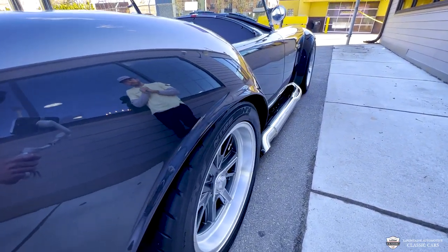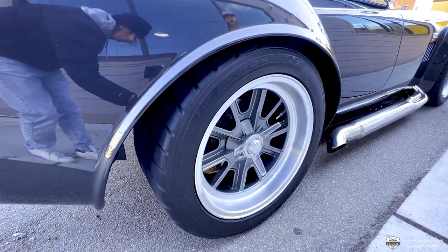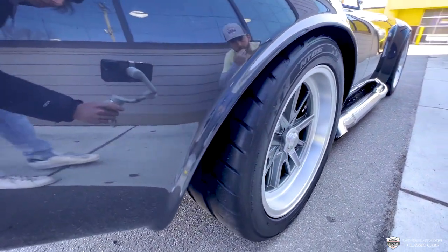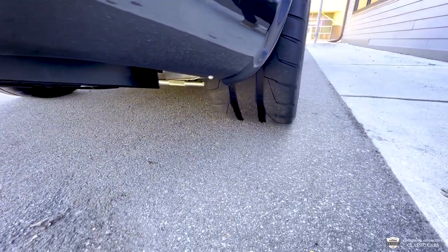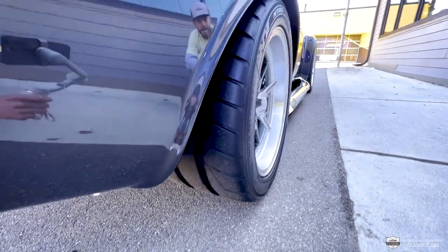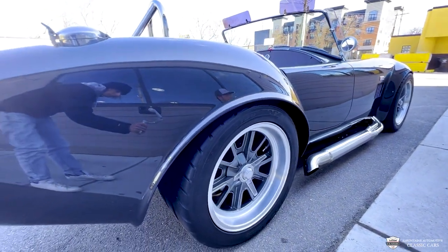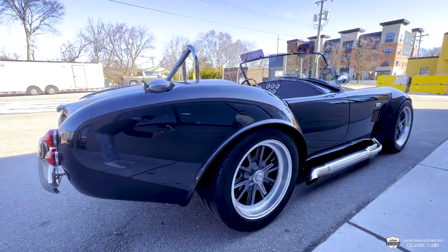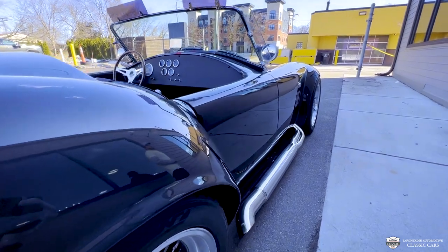These tires are sticky as can be — it's a Nitto NT05, packing a good bit of meat. This is a 315 out back. Sitting on coilovers, the ride height is perfect. You'll see as we go down the road this thing doesn't bump, it doesn't scrape. Set up well.